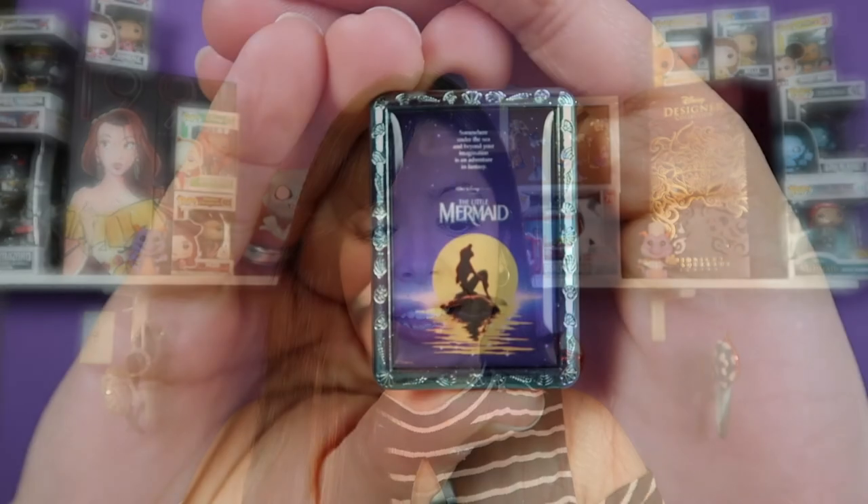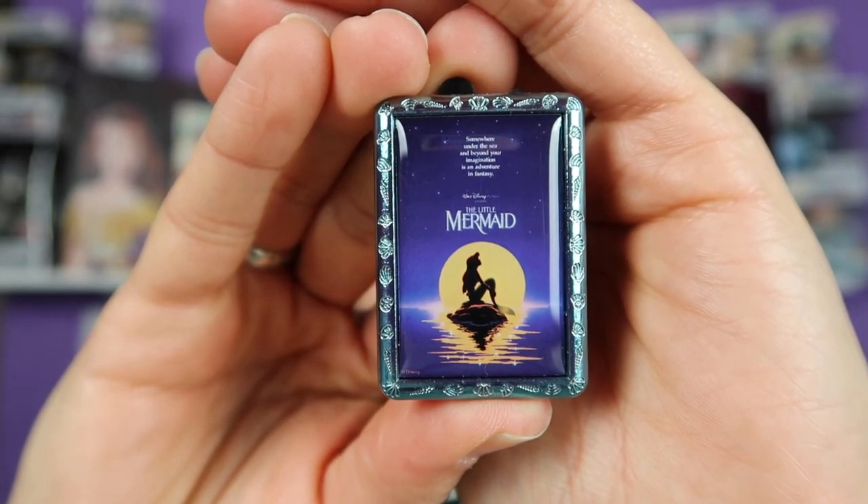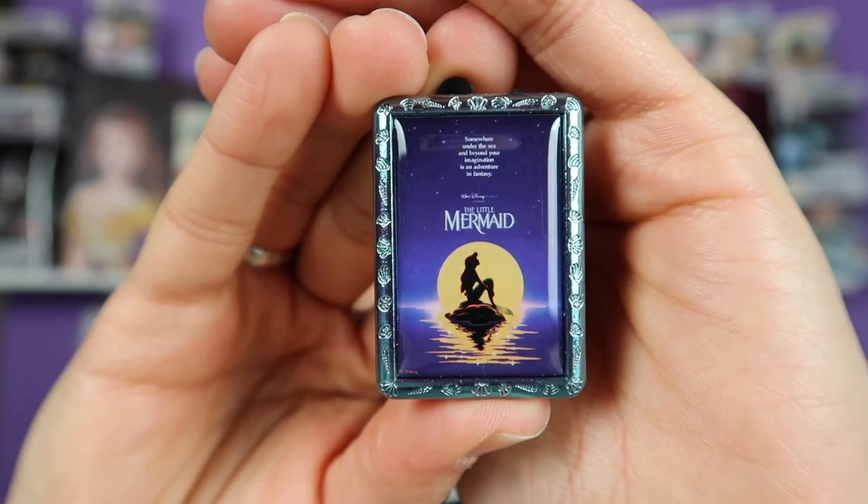All right, on to the last box — let's see if we get lucky. And we have the Little Mermaid! This is a really nice pin as well.